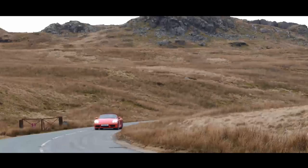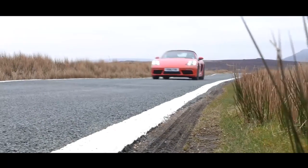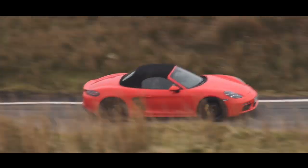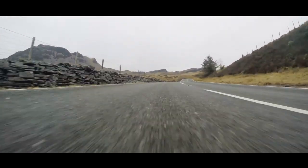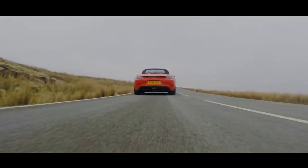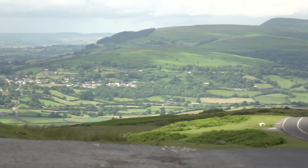A few months ago, you might remember that we drove the Porsche 718 Boxster. Call it a big facelift, call it a new model, call it what you will. The important thing is that the old, sweet, high-revving six-cylinder engine the Boxster used to have had been replaced by a four-cylinder turbo. We discovered that the Boxster is still the greatest open-top sports car you can buy, but that the engine is a bit less soulful than it used to be.